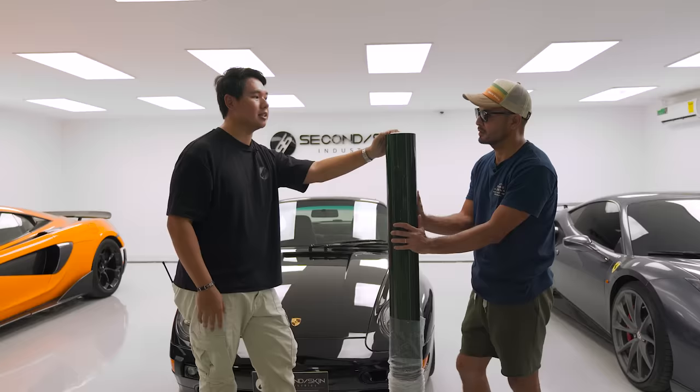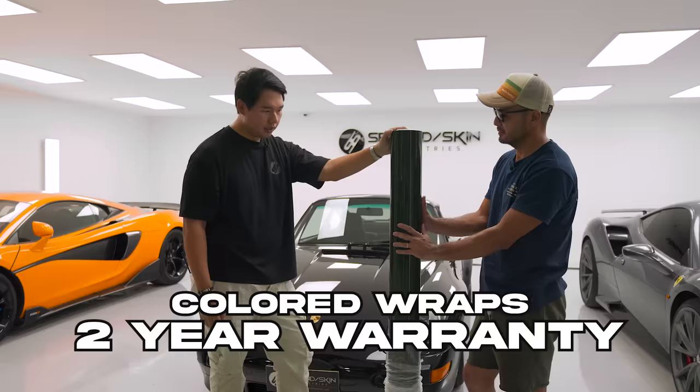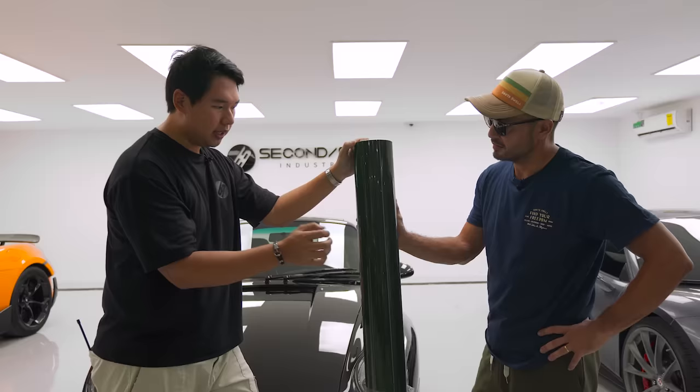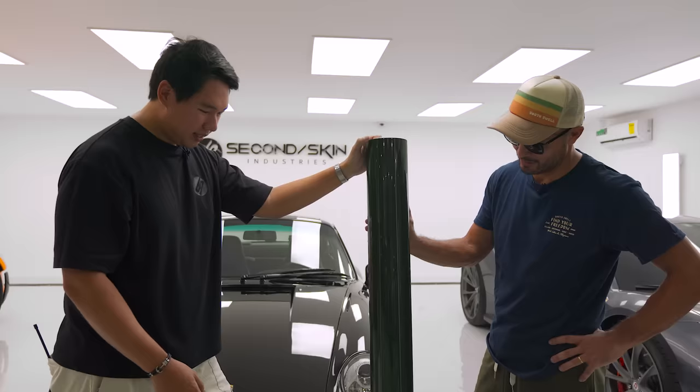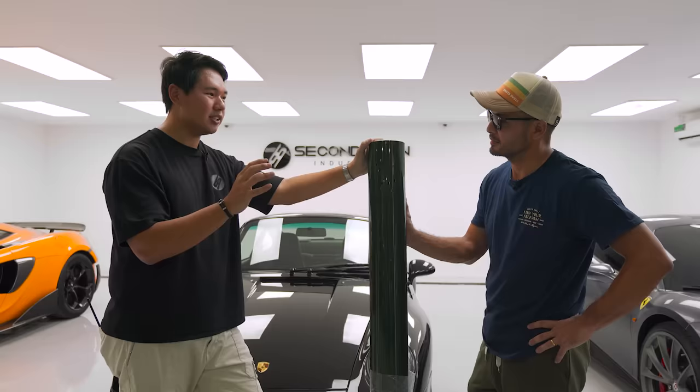It depends on how well you take care of it, but knowing you and how you take care of your car, I'm pretty sure it'll be more than five years. I suggest within the five-year period we remove it and replace it, because the adhesive is rated for just over five years and you don't want to reach that point. The warranty we offer for colored wraps is two years. This also has the self-healing feature — small swirls on the wrap, a little heat from sunlight will automatically heal it. And another thing that separates us: once we do the wrap, we also put in a layer of ceramic coating to give it that extra shine.